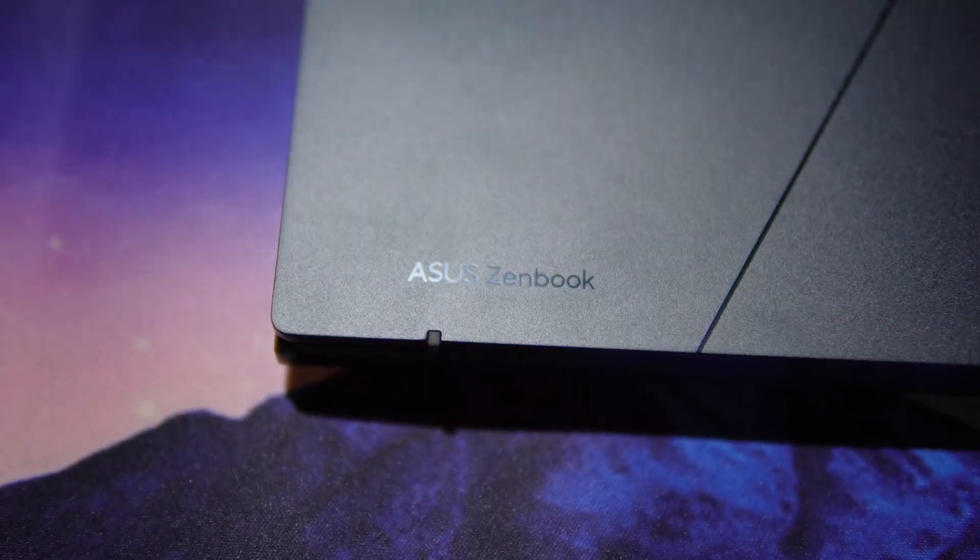In terms of price, this is available in the Ponder Blue color we're seeing right now and will go up for retail on the 1st of February 2024. There's a link in the description to the ASUS South Africa website. This laptop is going to retail for 25,000 Rand, which I think is an absolute steal for a device this powerful.